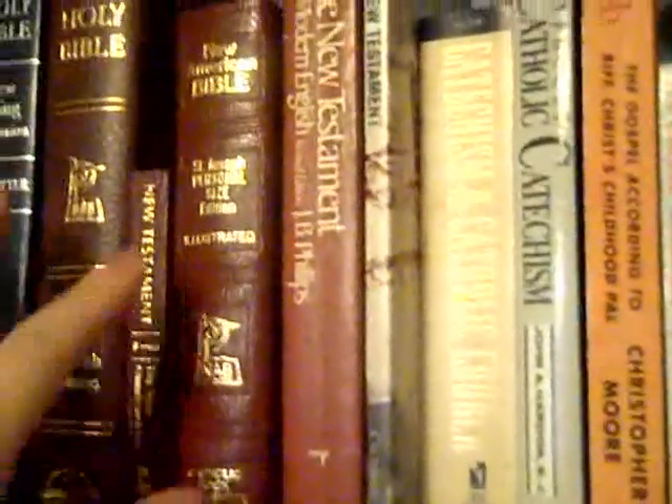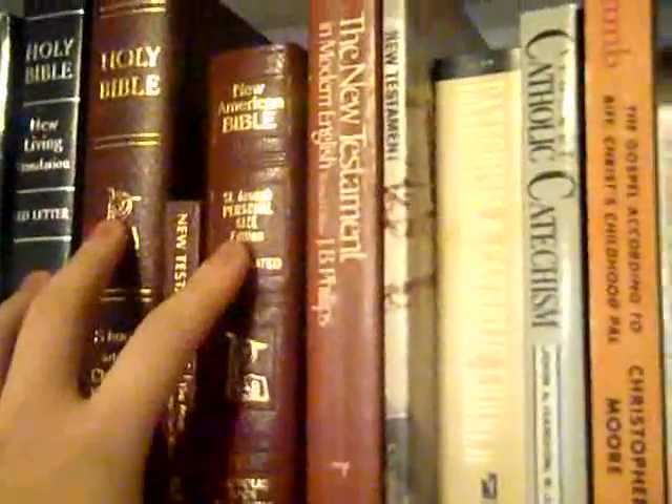I don't know exactly what this one is — it's just a New Testament. And which one do we have here? English Standard Version — just a New Testament. But there we go, that's all the Bibles.